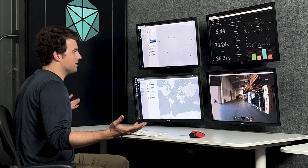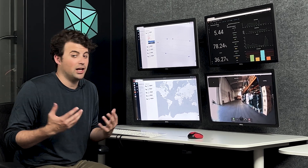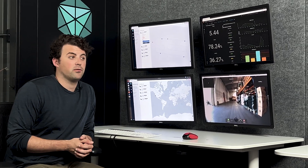We're here in a nice, beautiful command center at HQ. You can imagine that you can set something like this up for more remote operations if you're controlling vehicles and fleets in remote areas, but this can also be set up in an office at your headquarters, your logistics facility, or your manufacturing facility.